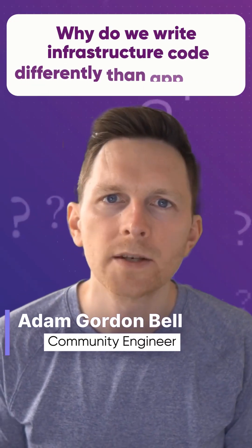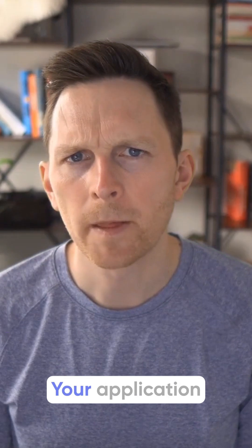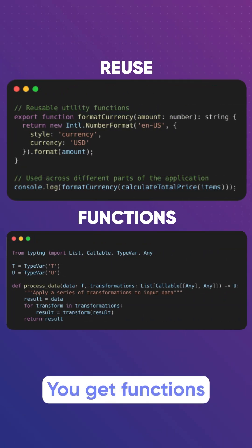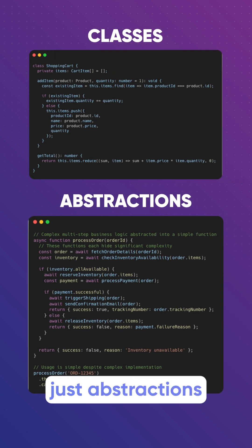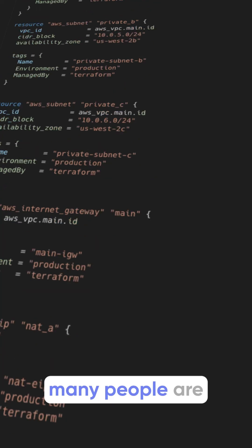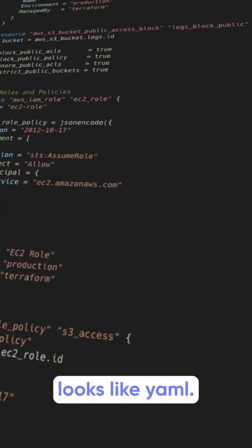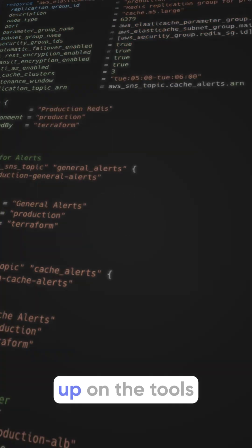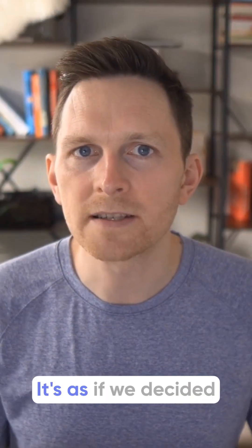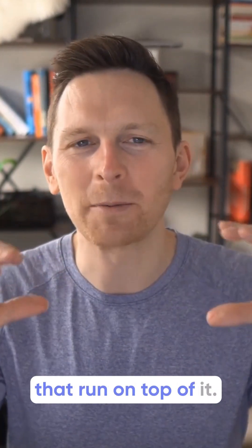Here's a question: why do we write infrastructure code differently than app code? Think about it. Your application uses languages built for readability, for testing, for reuse. You get functions and classes and abstractions that help you manage complexity. Yet when it comes to infrastructure, many people are writing thousands of lines of HCL — this thing that looks like YAML — giving up on the tools and patterns that modern languages offer. Why would we do that? It's as if we decided that infrastructure deserves fewer capabilities than the applications that run on top of it.